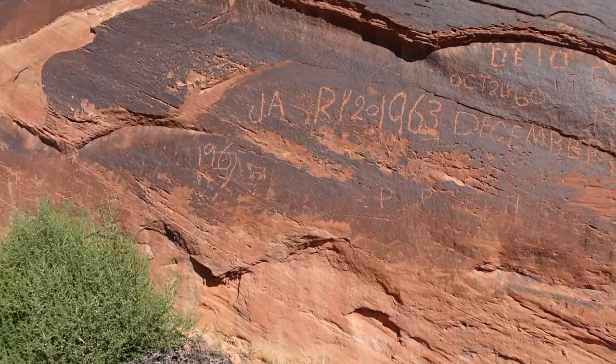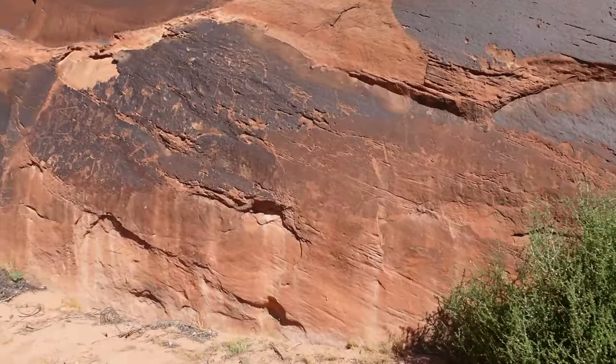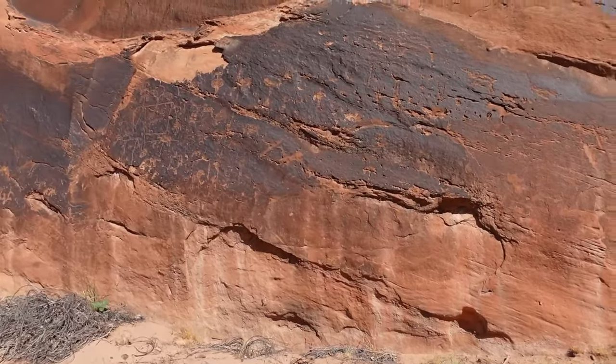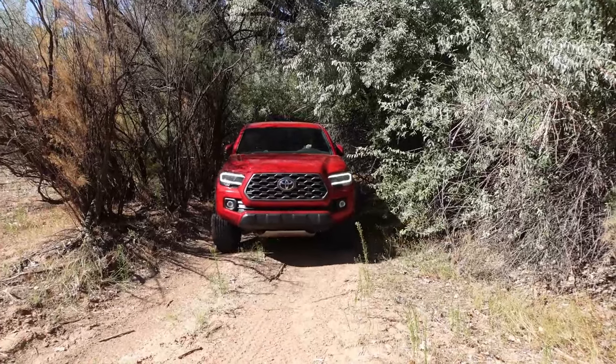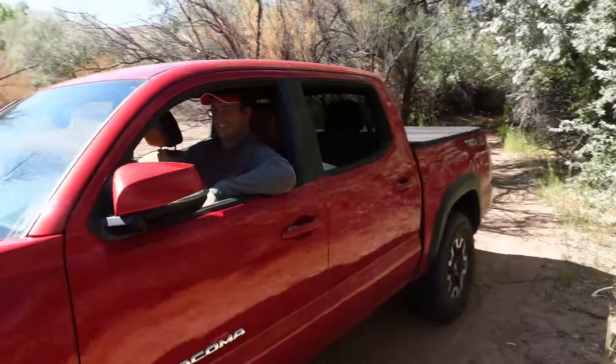After taking in the first panel's wonders, we continued down the road and soon found out why everyone usually hiked this trail. As you get close to the river, the trail gets narrower and narrower, meaning it was about time to park the truck. After hiking a little ways, you'll finally find yourself at the Kachina panel.